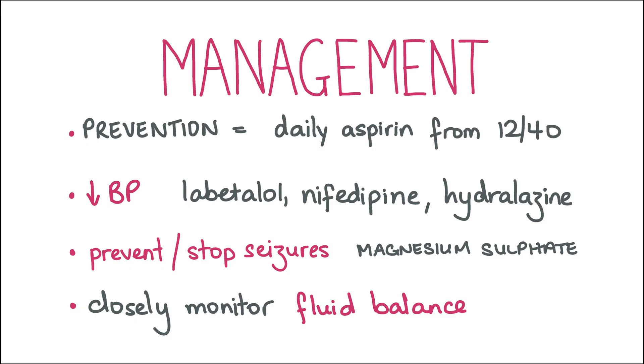Hypertension is managed by prescribing labetalol, nifedipine or hydralazine. Labetalol should not be given to women with asthma. IV magnesium sulfate is used both to treat seizures and to prevent them in women with preeclampsia who are in labour, due to deliver within 24 hours, or postpartum, and also in women with severe hypertension. Magnesium sulfate can cause respiratory depression, so the respiratory rate and oxygen saturations should be monitored during treatment. If respiratory depression occurs, the treatment is calcium gluconate. Fluid overload should be avoided in women with severe preeclampsia or eclampsia, so urine output should be monitored and fluid balance charts should be filled in for inpatients.